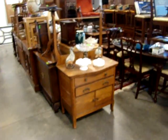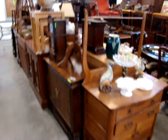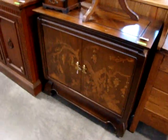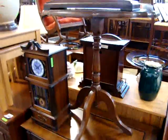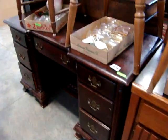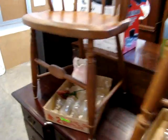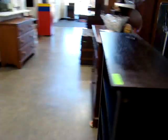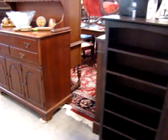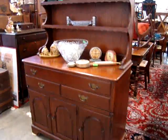We have an oak washstand with a towel bar, an oriental bachelor chest, and several mantle clocks in the auction as well. There's a nice mahogany knee-hole desk, a small bookshelf, DVD case, and a nice cherry step-back hutch.